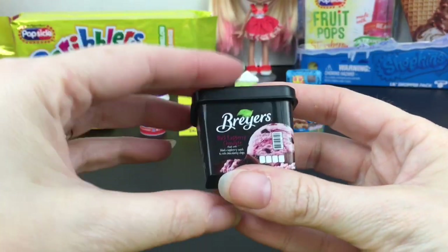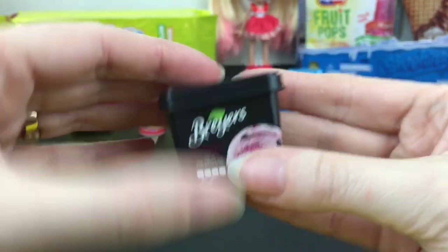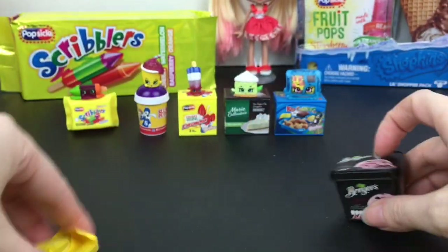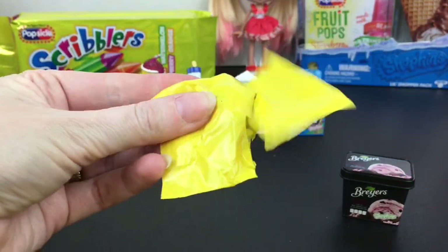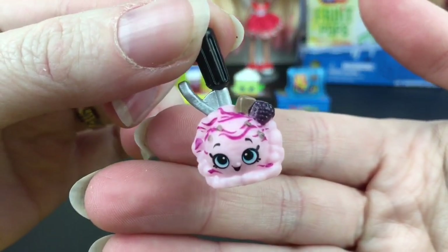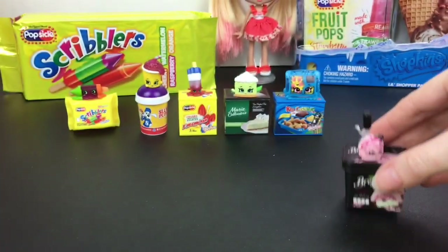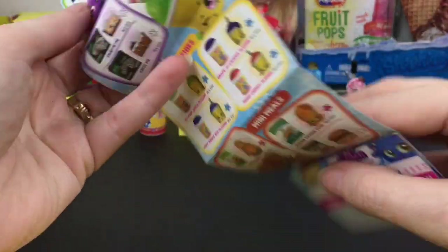On to our next one — it looks like we have a Briars ice cream. The font's hard to read because it's so dark, but I think it's the dark raspberry. Here's this little cutie — he has chocolate and raspberry and he comes on a scooper, which is awesome. On the checklist his name is Black Raspberry Briars and he's a common.